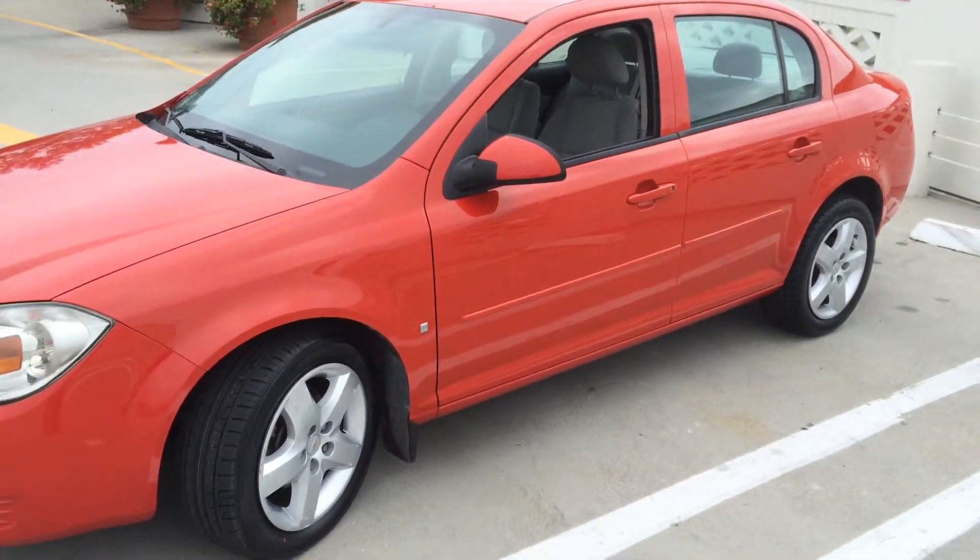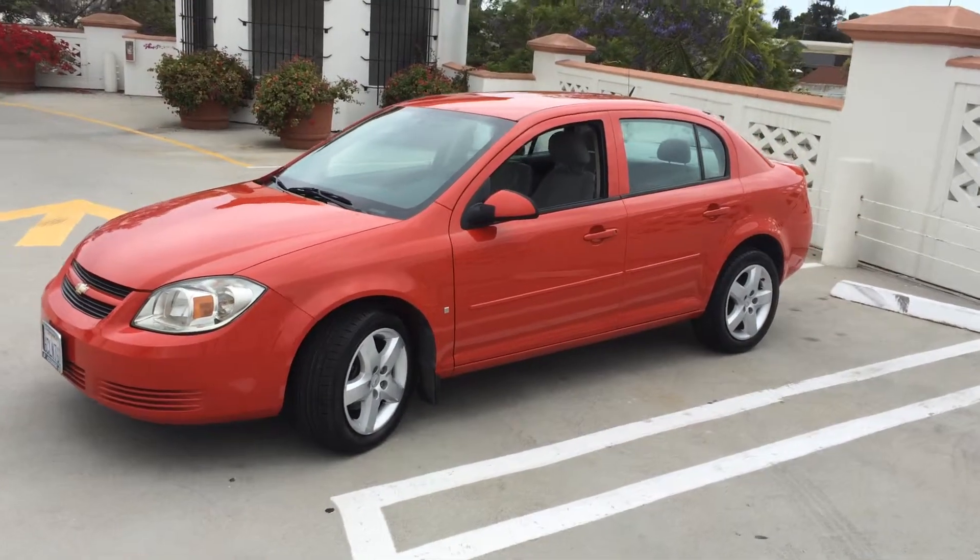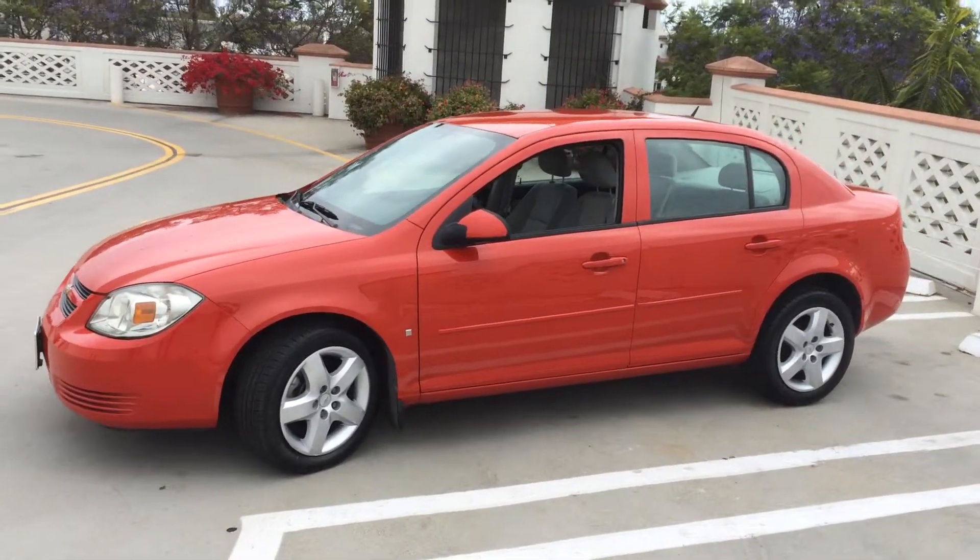Come and take a test drive in it today at Santa Barbara Volkswagen, located at the corner of Chapala and Ortega Streets, downtown Santa Barbara.